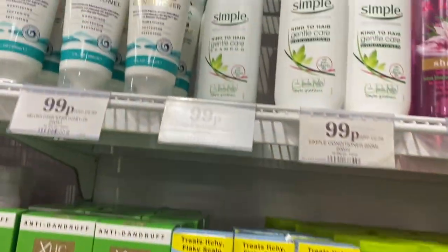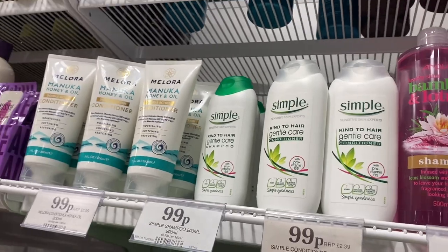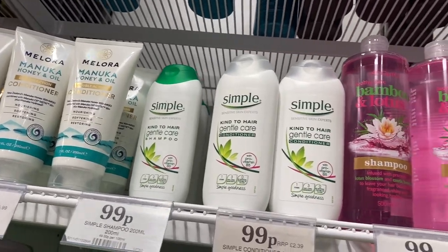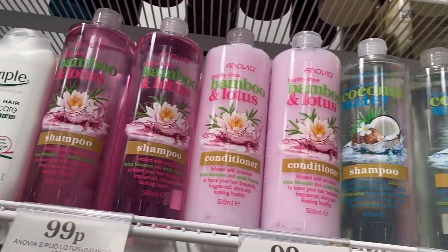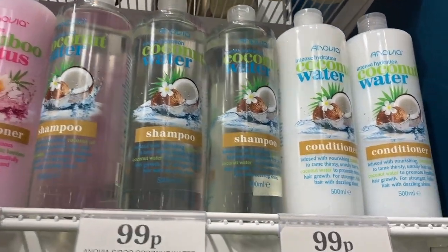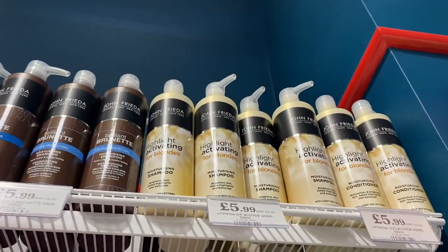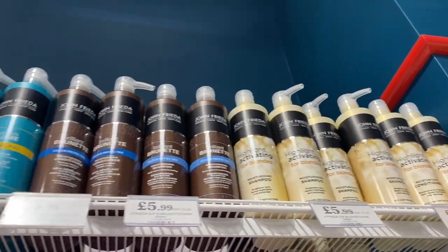I also saw that they had Simple hair products, which I didn't know about — only 99p. I don't think I've ever seen the bamboo and lotus shampoo and conditioner before, but for 99p that seems really good value. The packaging is really pretty, so this is one I think could be interesting to try. They also have the coconut water one too.